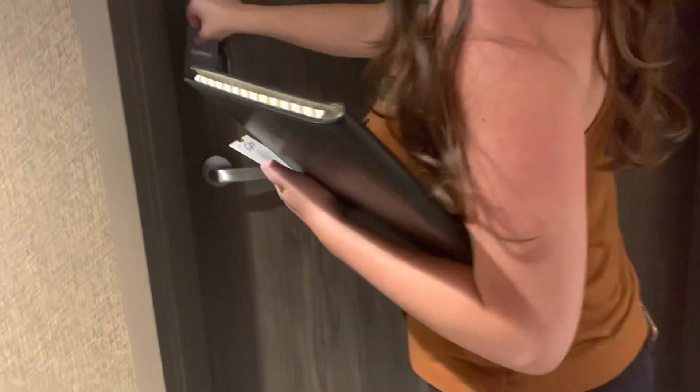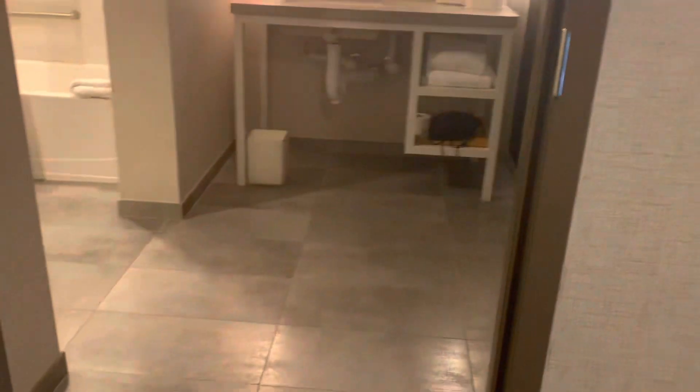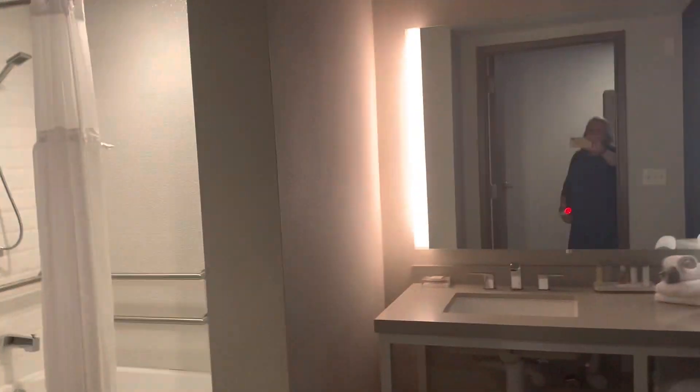Let's check out room 620, an accessible room. It's very spacious. It's important to note that not all accessible rooms have a roll-in shower — some have a tub, some have a shower. If you have a preference, please note it when you book and then mention it again at check-in.